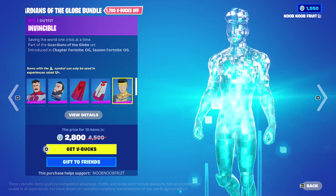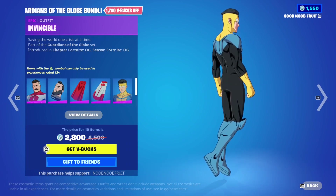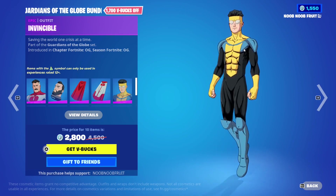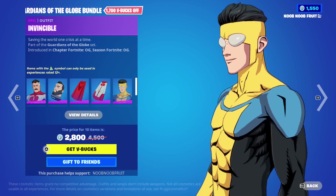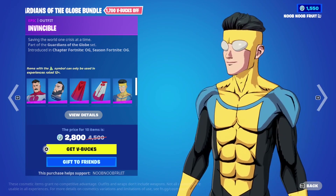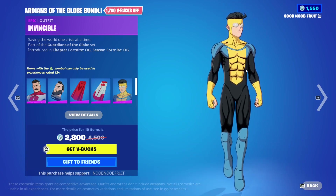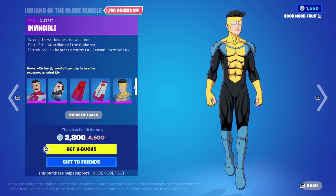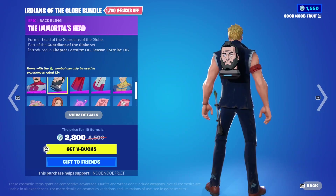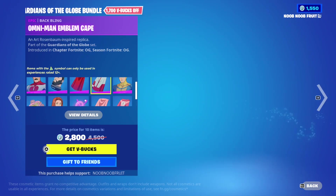Then we have Invincible himself - probably the second most bought skin. I like the design but the bug eyes really bother me, it just looks like a bug to me. He has his own back bling here, and the two other back blings shown are for Omni-Man.